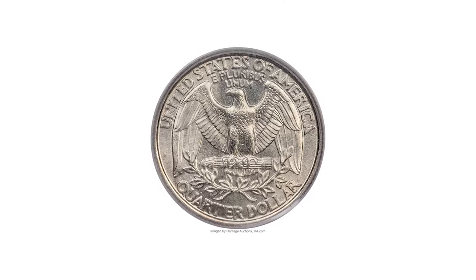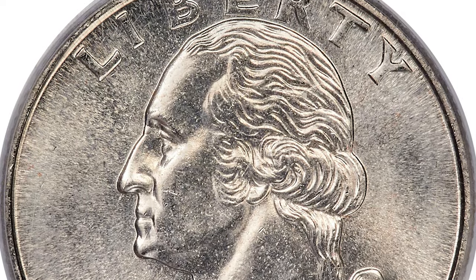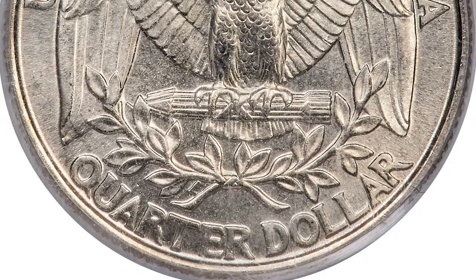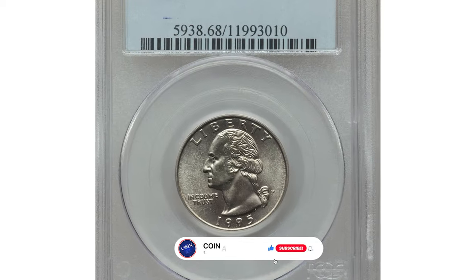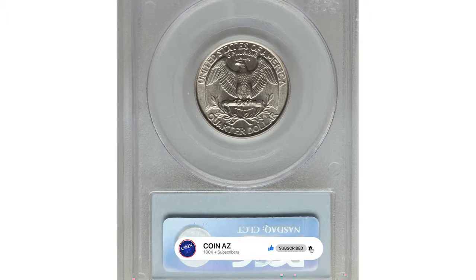Therefore, if you think your 1995 P specimen displays immaculate surface preservation and luster, you should submit it for grading — it is possible that you can get high MS grades. Thanks for joining us on this examination video. If you enjoyed it, give it a thumbs up and don't forget to subscribe to our channel for more exciting adventures in coin collecting.